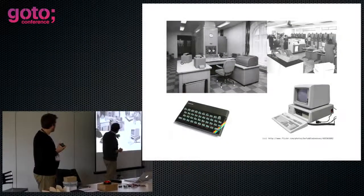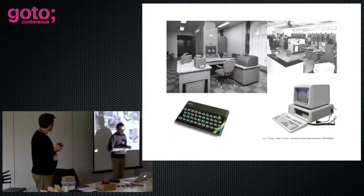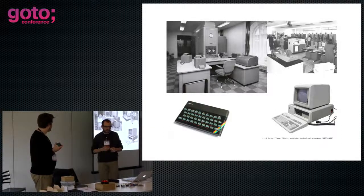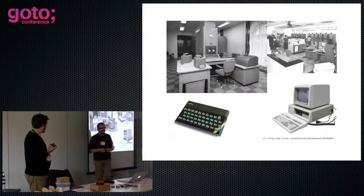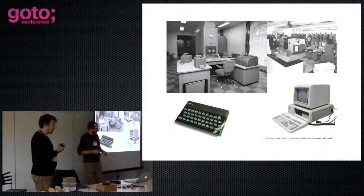We'll cover the mistakes we made along the way. I actually started very briefly — my first code was written on the Manchester Atlas. But I really came of age and started seriously in sort of the early PC generation. I started on a Spectrum.